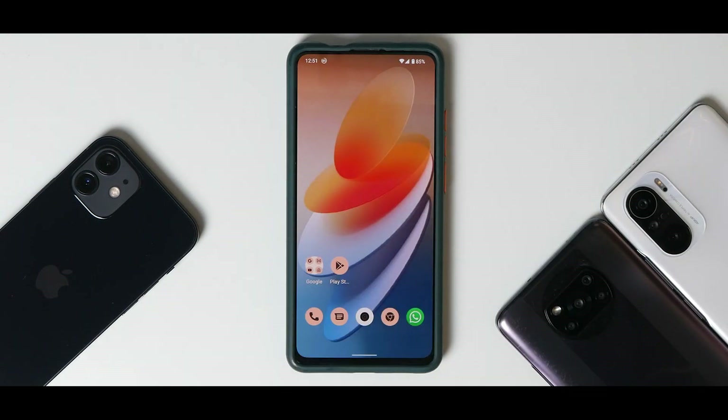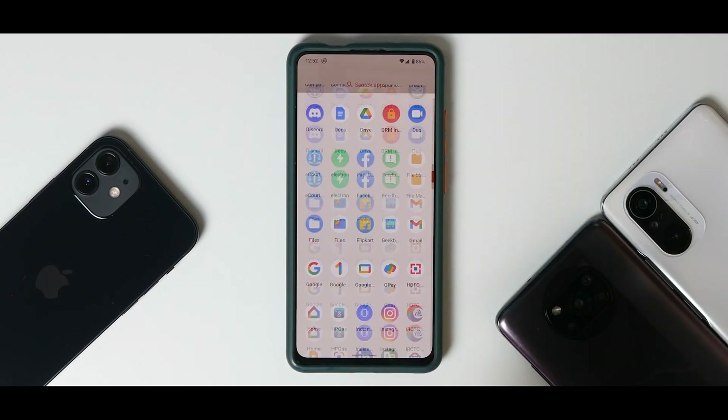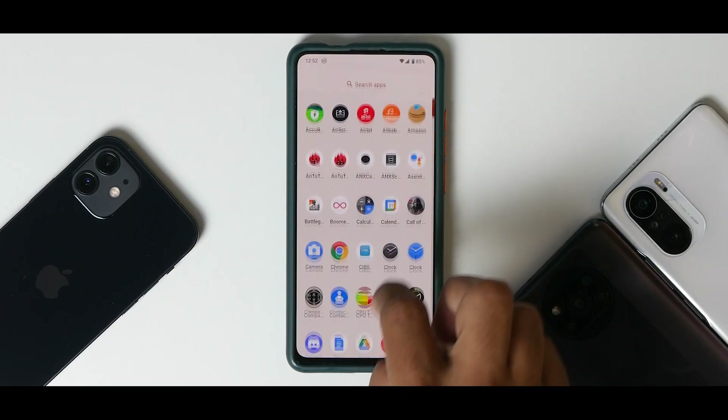I've used it for a couple of days with my secondary SIM cards, made and received calls, tried WhatsApp video calling and regular daily tasks. I'll also show you how to get SafetyNet to pass, because if you're planning to use this as a daily driver you'll need things like ANX camera for pictures. I'll also inform you about the bugs.